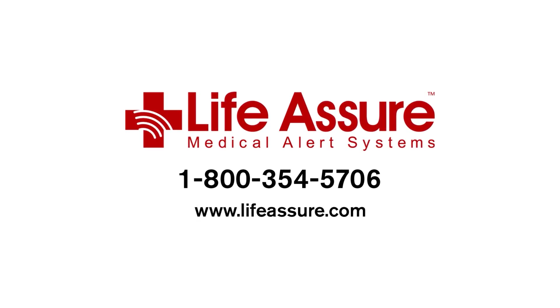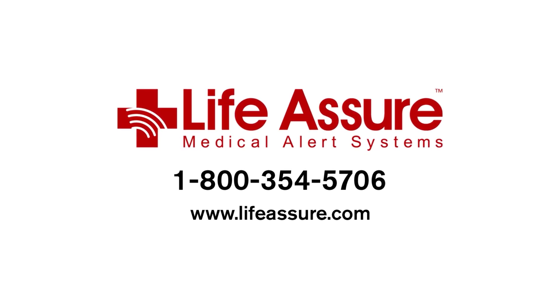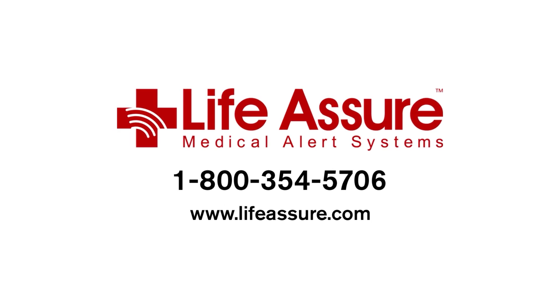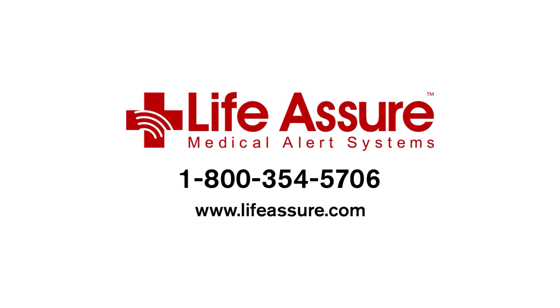Limited time promotions available. Contact us today to learn more by calling 1-800-354-5706 or by visiting our website. Protect yourself and remain independent with Life Assure.